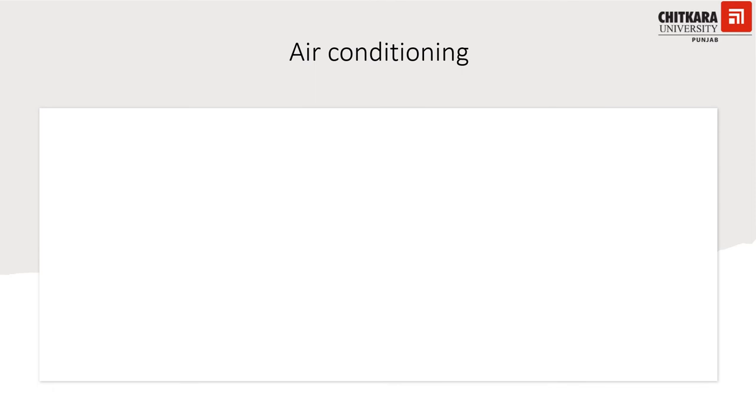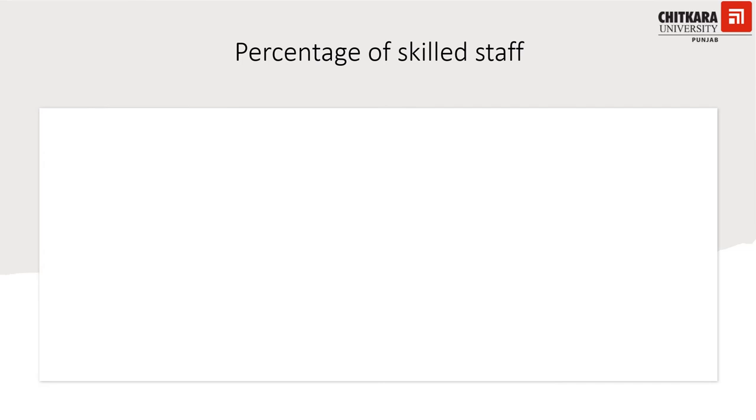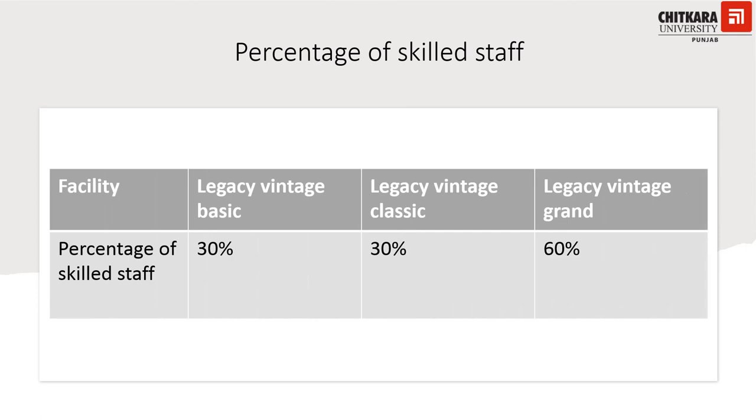Regarding air conditioning: there is a relaxation given to Legacy Vintage Basic, where air conditioning has to be 50%, whereas Legacy Vintage Classic and Legacy Vintage Grand require 100% air conditioning. The National Council for Hotel Management and Catering Technology, an undertaking under the Ministry of Tourism, Government of India, produces trained manpower for the hotel industry. The percentage of skilled staff for Legacy Vintage Basic and Classic is 30% each; however, Legacy Vintage Grand requires 60% skilled staff.